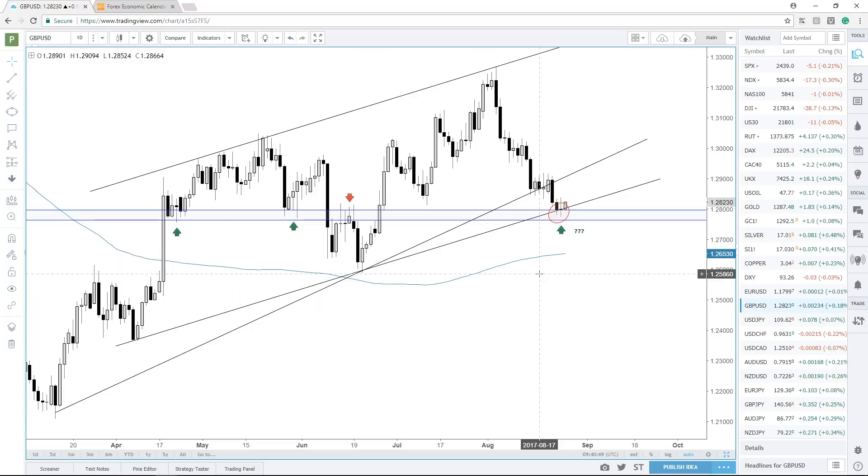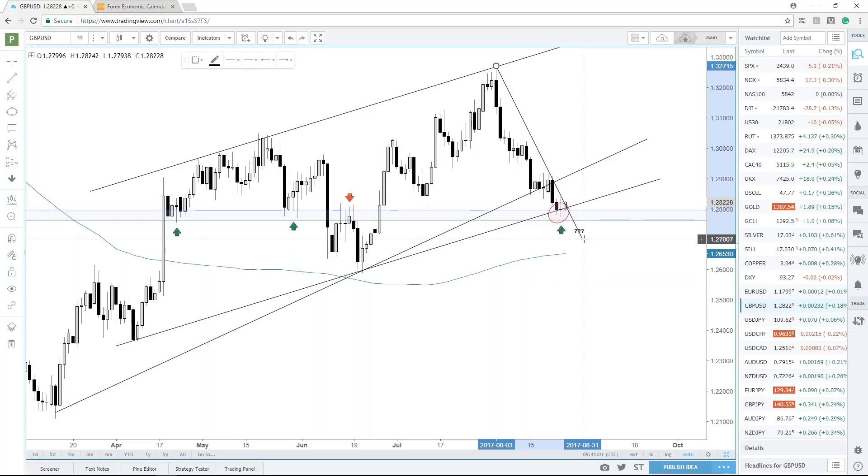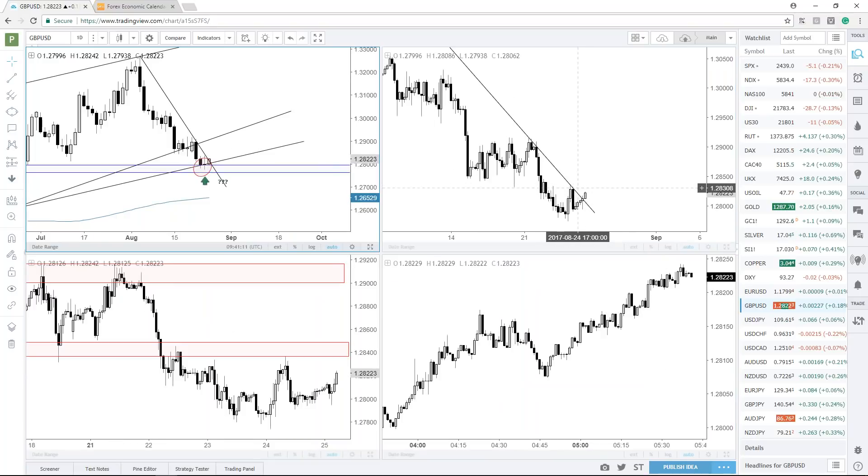Getting even closer on the hourly — yesterday we turned lower off of resistance and we've had a nice bearish sequence — but using your time frames is important here. What overrides that bearishness on the hourly is the fact that we're at a much larger support level. Cable is looking to the upside. If we get above that downtrend line on the four-hour, that's going to open up the topside, with resistance initially coming in around 12900 to 12915.